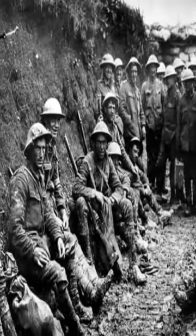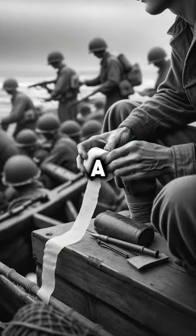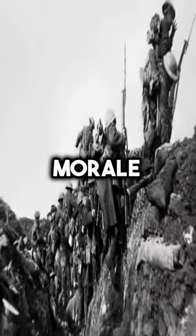Who knows? But imagine, you're in a trench, bullets whizzing by, and your buddy hands you a toilet paper rose. That's a morale booster, my friends.